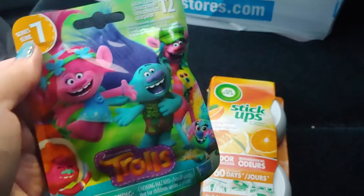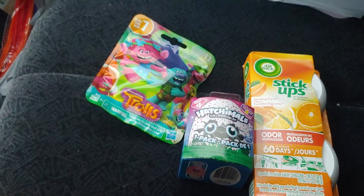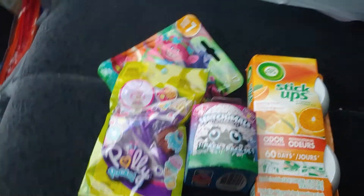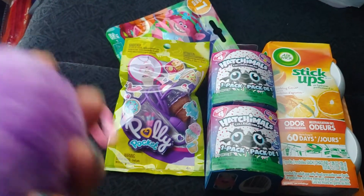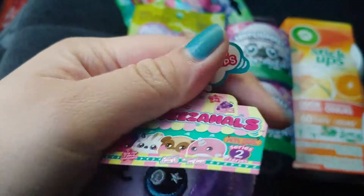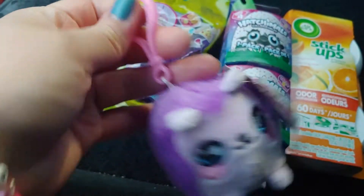They have these blind bags. I got a lot of stuff for my nieces. I got two nieces, so I had to get doubles because they fight like no other. I got one for me, my sister, and my nieces. So they're these squeezy animals — they feel so good, and it's a keychain.